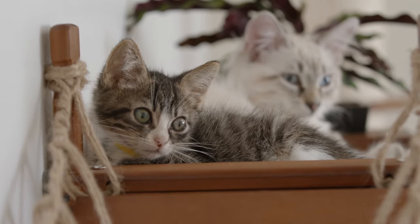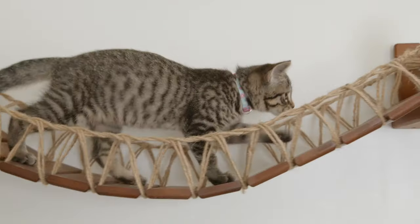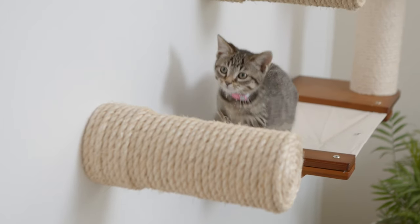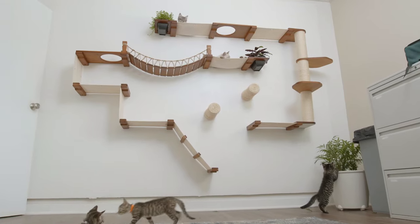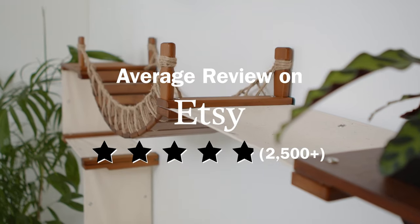At Catastrophic Creations, we strive to be the leading innovators in cat furniture, focusing on designing cat walls that are both functional and aesthetically pleasing. Our concepts have received an overwhelming response from cat lovers, with thousands of reviews and an average rating of 4.9 stars.